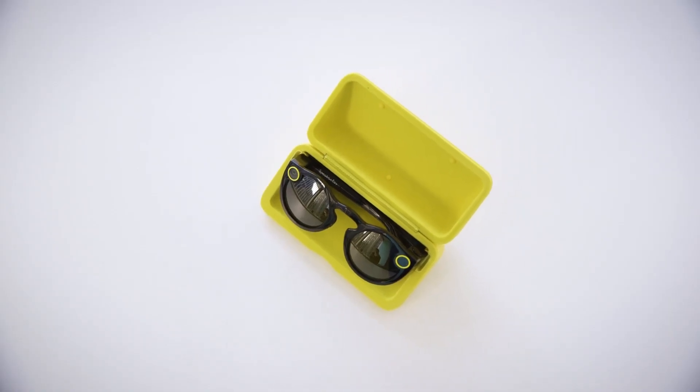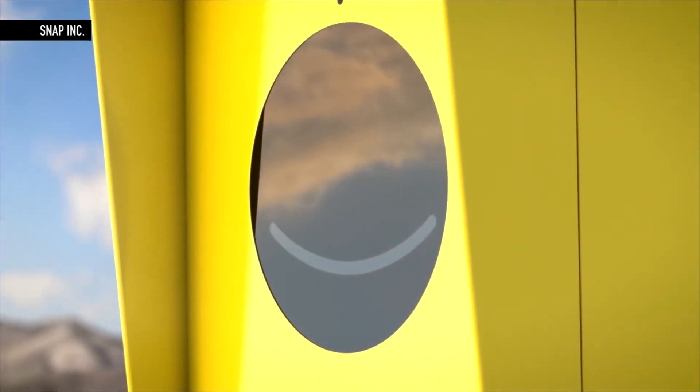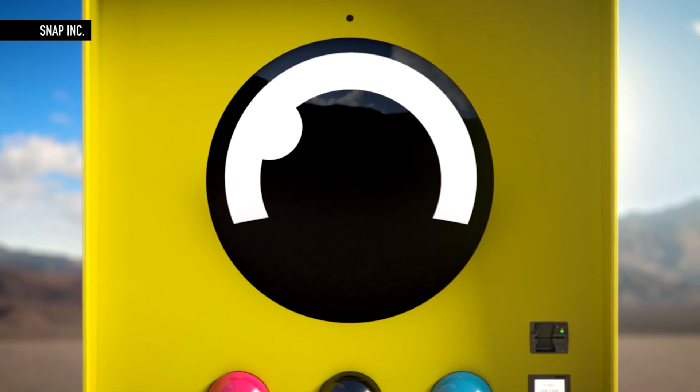Snap is selling Spectacles for $130, but they're only selling them in vending machines that are showing up around the country, and they're being very secretive about when and where those will appear. So if you really want these, you're going to have to keep an eye on their website to find out when a vending machine might show up near you.